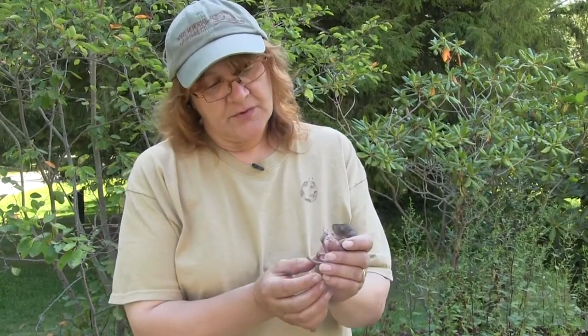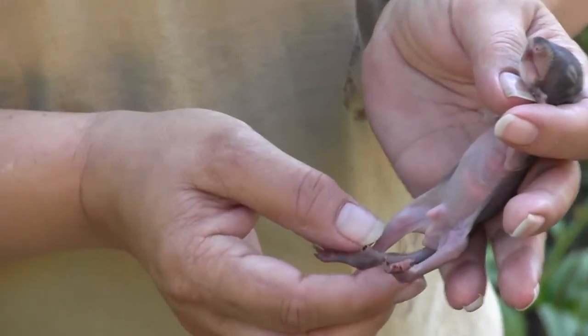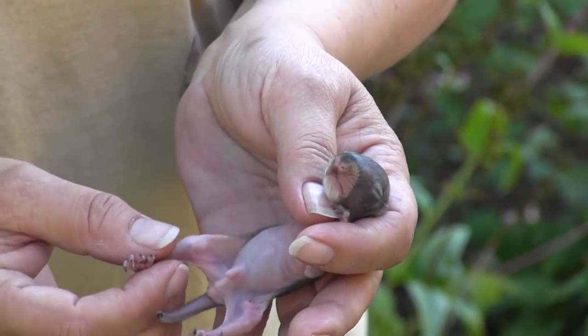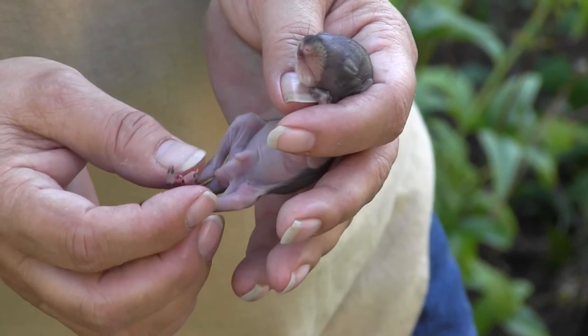As you can see, he — it's a male — is very underweight, so I'm not sure how long he was on his own. The things I wanted to point out: this poor little one is missing part of his tail here, he's missing a toe here, and he's missing a toe there, and he's got a little bit of a bite right here which is actually beginning to infect.